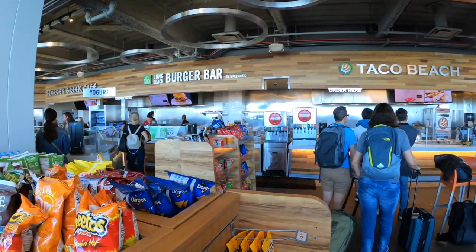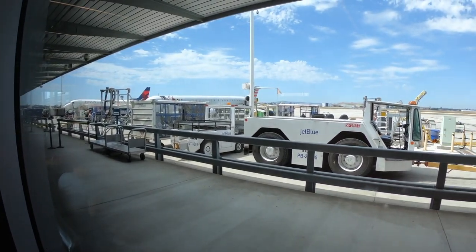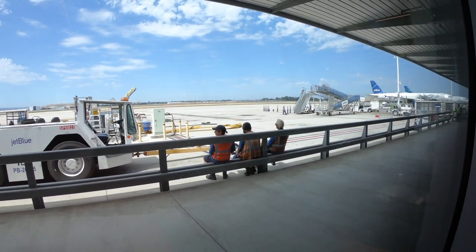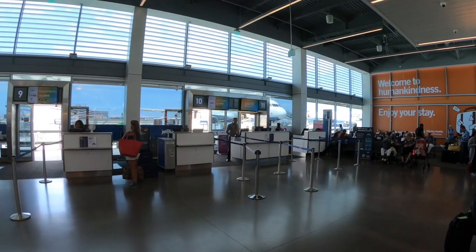The concourses are unique in that there are no jet bridges — instead, air stairs are used to board the planes. With the beautiful Southern California weather, there's really no reason you'd need a jet bridge.